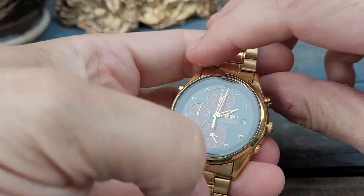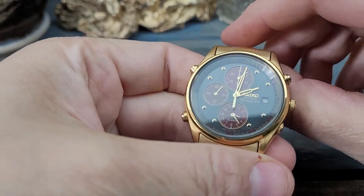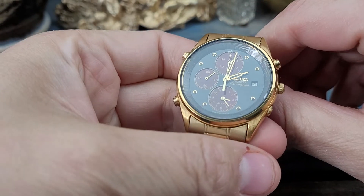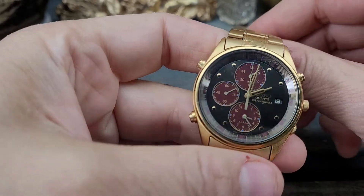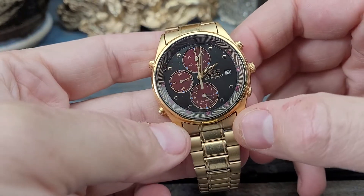Up for sale today, we have a beauty of a watch. This is an actual Seiko quartz chronograph with the 7T32 movement. This is an alarm chronograph.